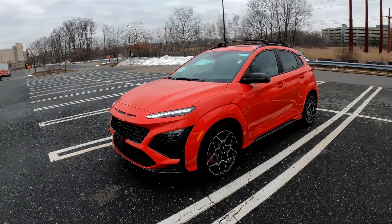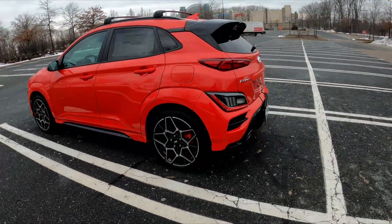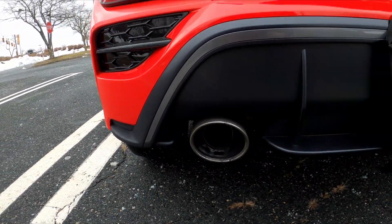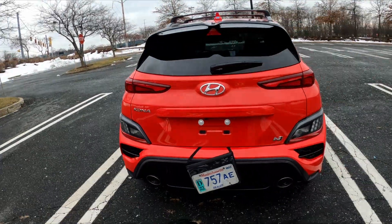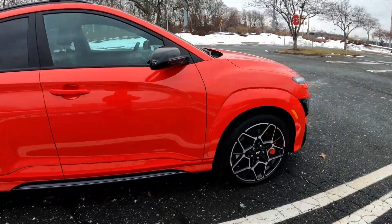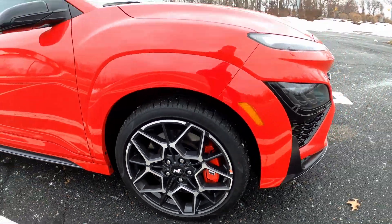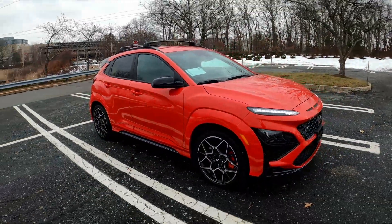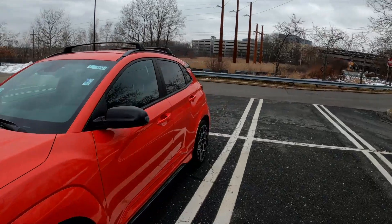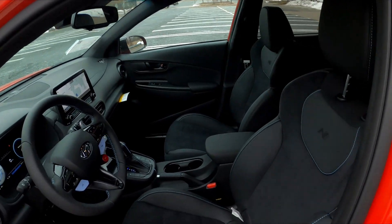Here she is, the 2022 Hyundai Kona N. This is the most premium car in Hyundai's N lineup with a base price around $34,000. Hyundai made a lot of changes to differentiate it from the standard Kona — that large wing, that diffuser, the painted fenders instead of black plastic, unique wheels with a specific Pirelli tire compound, bigger brakes with 14.2-inch rotors up front, and a 2.0-liter turbocharged engine making 276 horsepower, overboostable to well over 280.